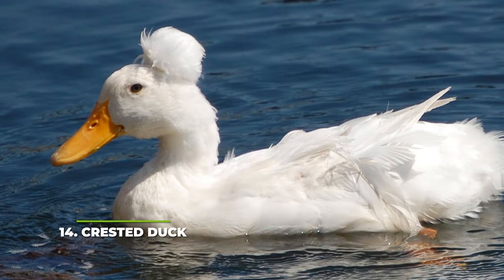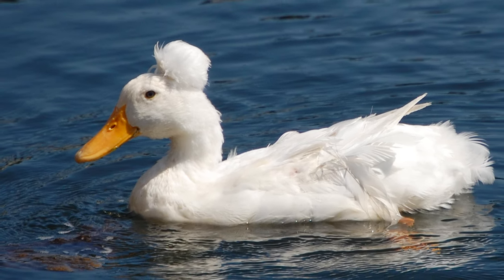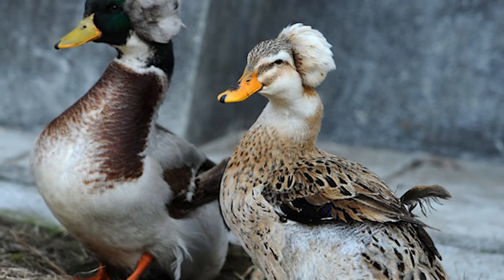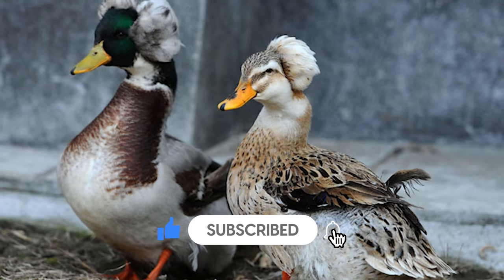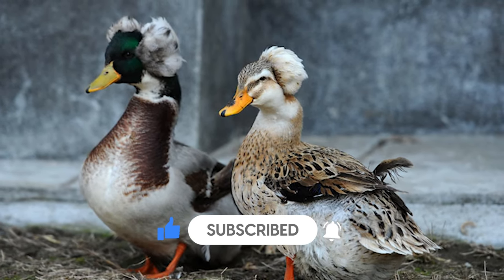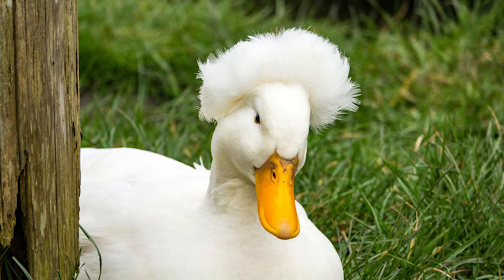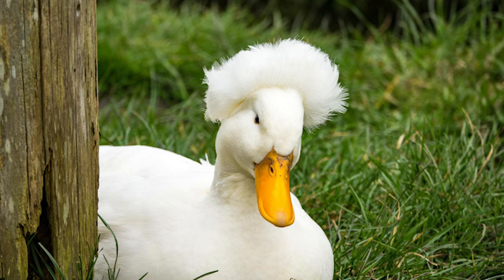Next, at number 14, we have the Crested Duck. Crested Ducks are known as some of the best duck breeds to own as pets; that's because they're so friendly and easy to train. On top of that, the Crested Duck breed is one of the oldest duck breeds around, with its origins having been traced back to around 2,000 years ago or so. This is a fairly large breed weighing in at almost seven pounds, and once they reach maturity they can produce as many as 200 eggs every year. Sadly enough, if both parents have the Crested gene, then less than 25 percent of the clutch won't even hatch.